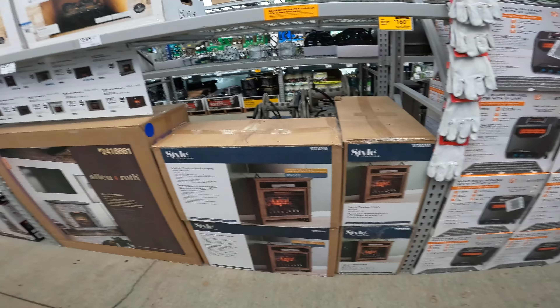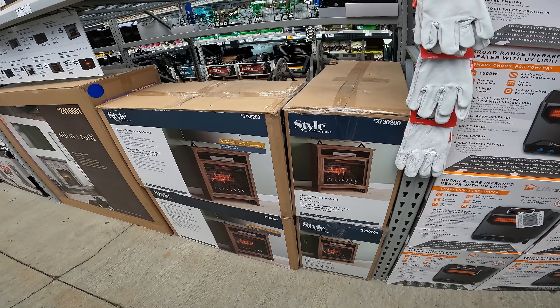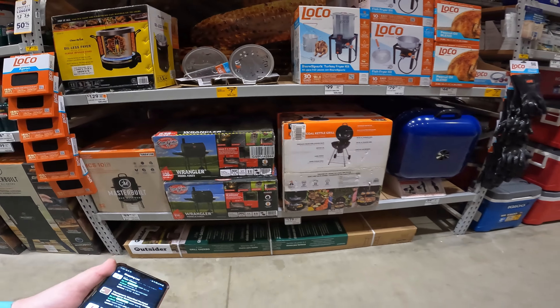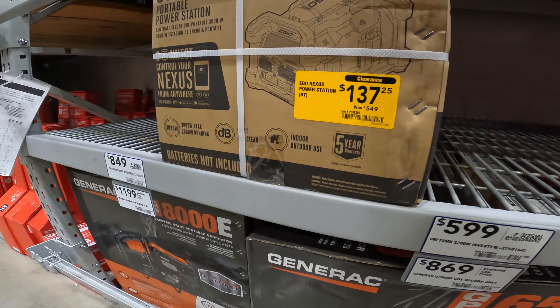I'm kicking myself for not picking up that $100 electric fireplace. But we do have the small-room Mansell fireplace — $190 down to $160.57. A lot of this outdoors is resetting. The EGO power station — $549 down to $137.25.